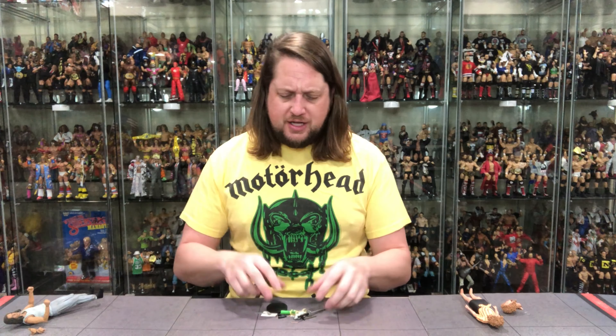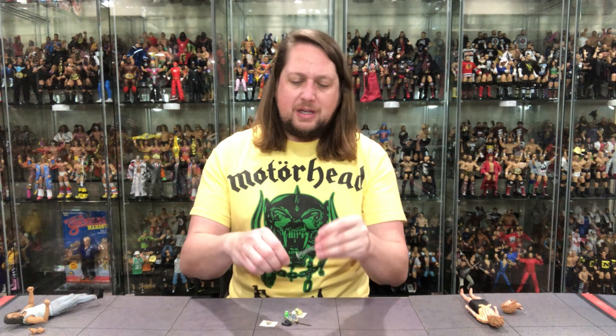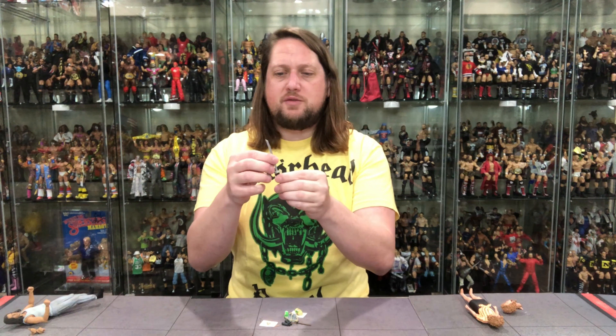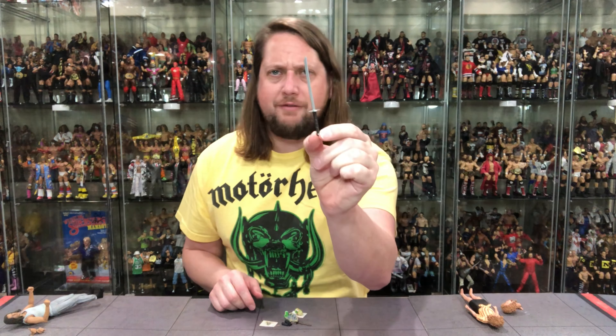We've got Casey and April out of the packaging plus the accessories. Let's dive in. We'll start with the middle-ground accessories first. We do get a stand for April O'Neil — always appreciate a stand, I'm a sucker for a stand. Very similar to the last one, just a little circular stand. We do get the big samurai sword — very nice, very squared off on top.